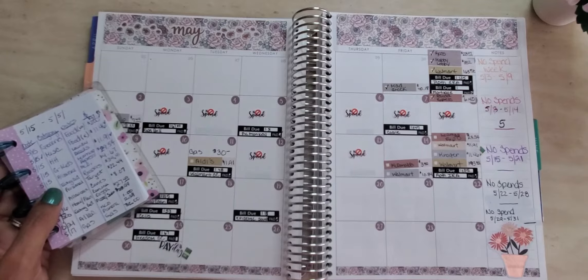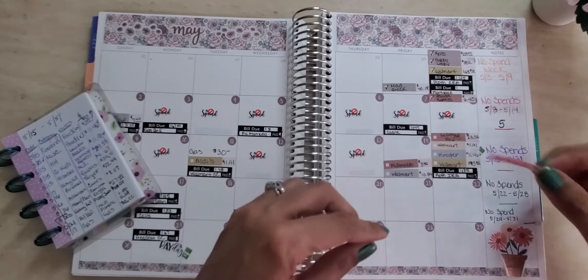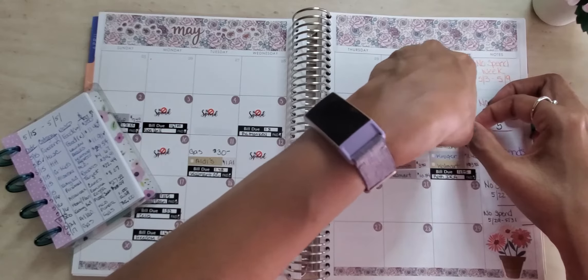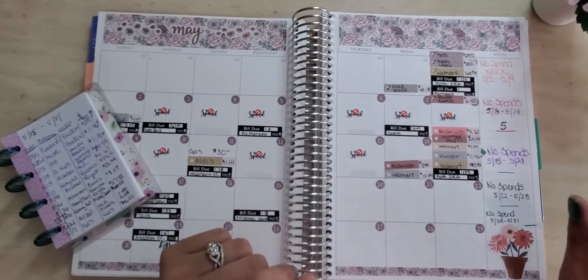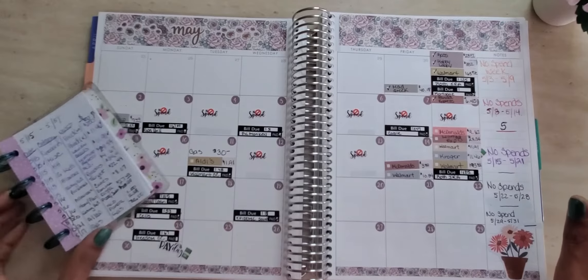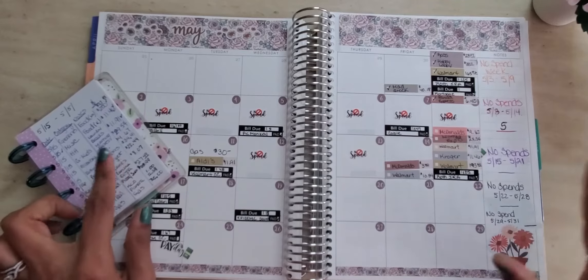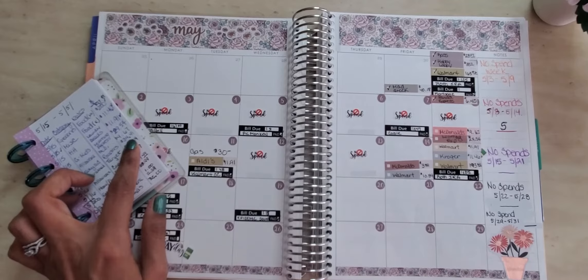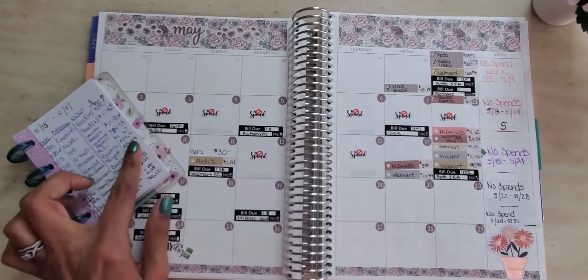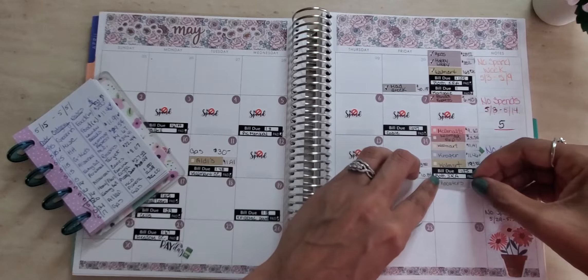On the 15th, I spent money out of my allowance because me and the kid went to McDonald's. And then that evening we had Roosters, which is a chicken place, and there I spent $34.41. That is out of my dining out envelope.